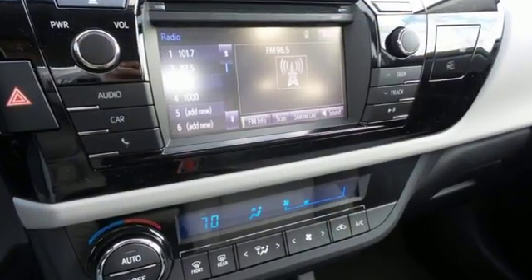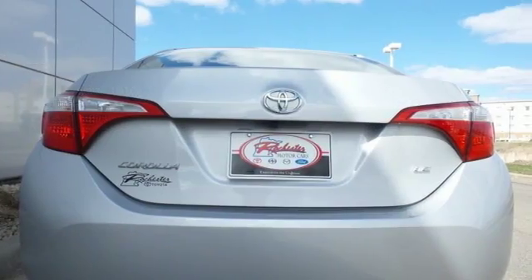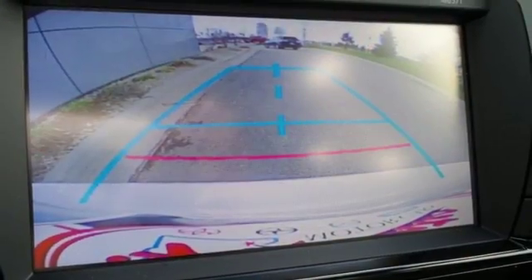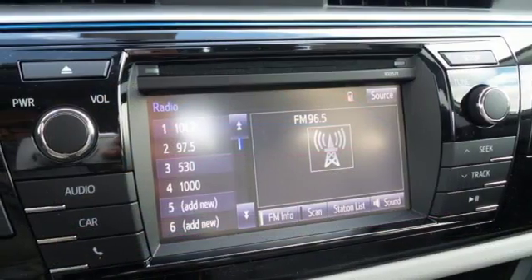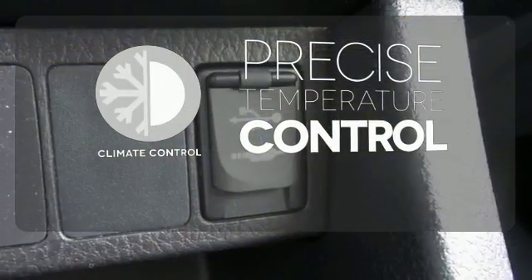With looks that stand out and everything you need inside, there's plenty of room in this Corolla for the group, and the Bluetooth helps you stay connected to them along the way. Plus, you'll enjoy the Entune audio with touchscreen and the peace of mind from the Star Safety System with SmartStop technology. Select the perfect temperature with climate control.